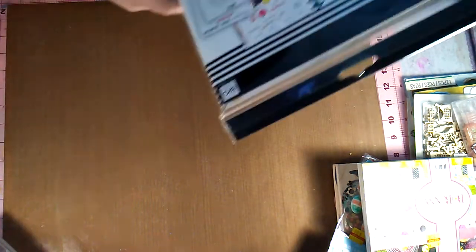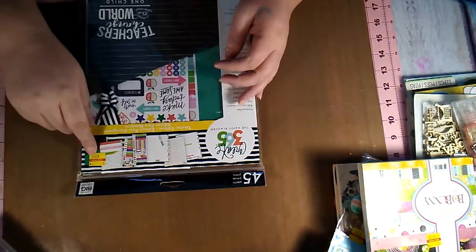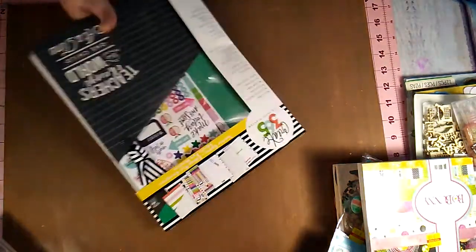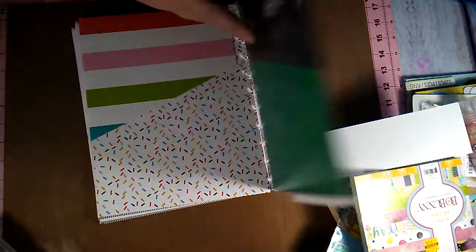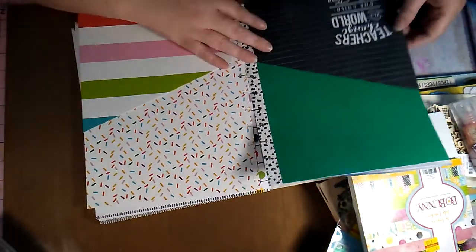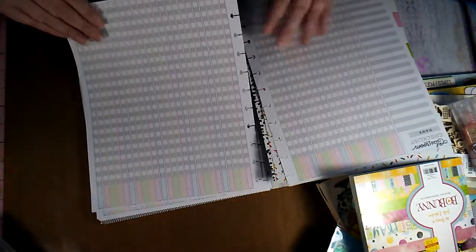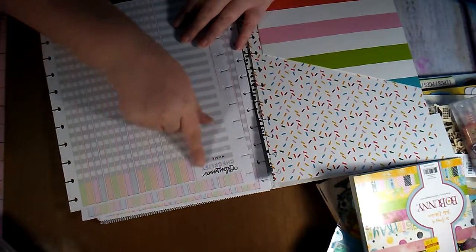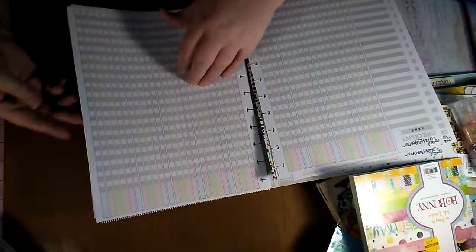I also picked up this Create 365 back-to-school Happy Planner stuff for $2.40. I'm not a teacher, but I went ahead and got it because it's got a couple little stickers and folders that I can always alter — put another sticker over something if I want. The main reason I got it was because of these checklist sheets of paper. It says Classroom Checklist, but I thought I could use them to keep track of my budget. And for $2.40, plus it has these notes pages in the back — not too bad.